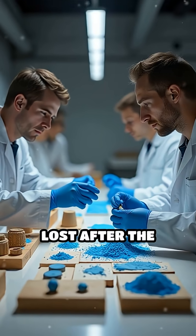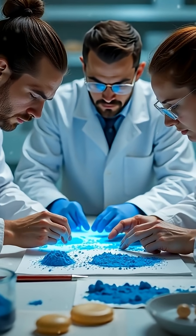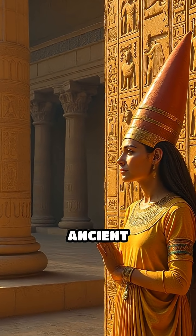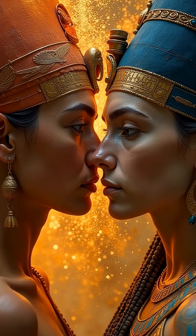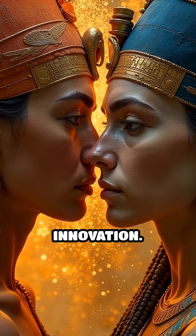The precise techniques were lost after the Roman era and only rediscovered through modern analysis. Egyptian Blue's enduring brilliance isn't just a testament to ancient artistry. It reveals a civilization experimenting with materials at a level that rivals modern innovation.